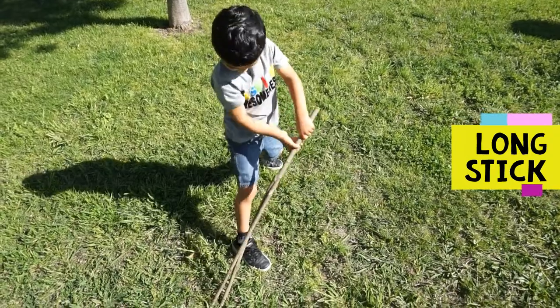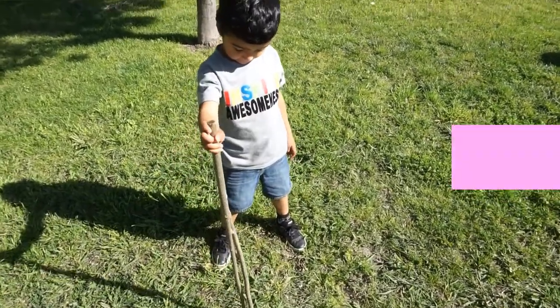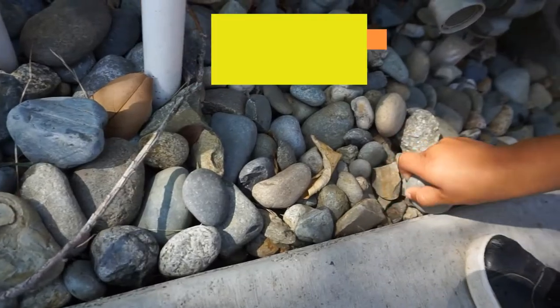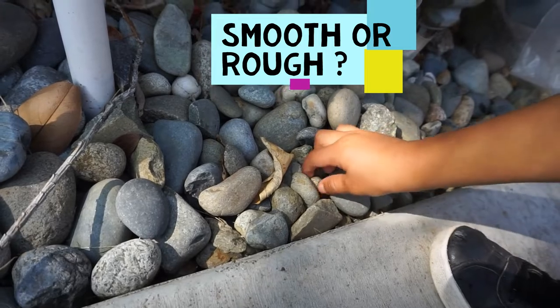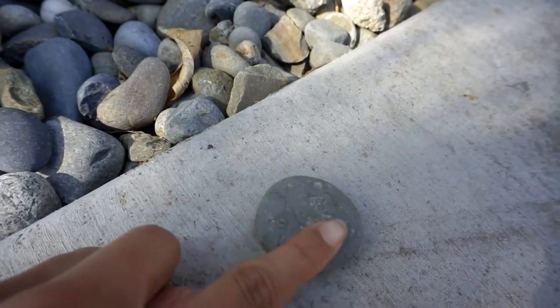That's a long stick. It's almost as tall as you. Is it smooth or rough? Is this one smooth? Yeah. You're right, it is smooth.